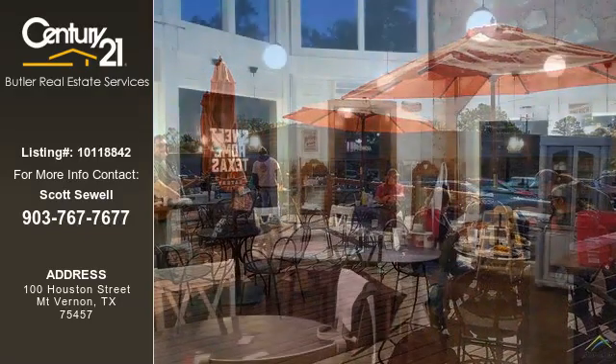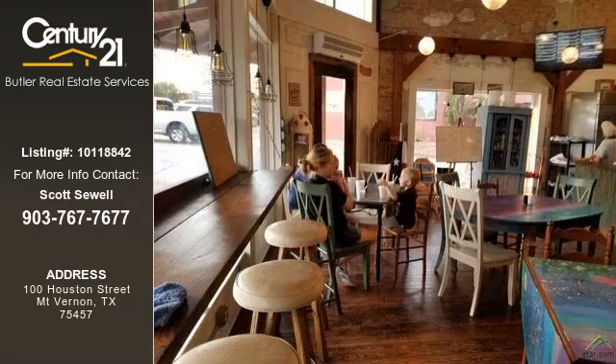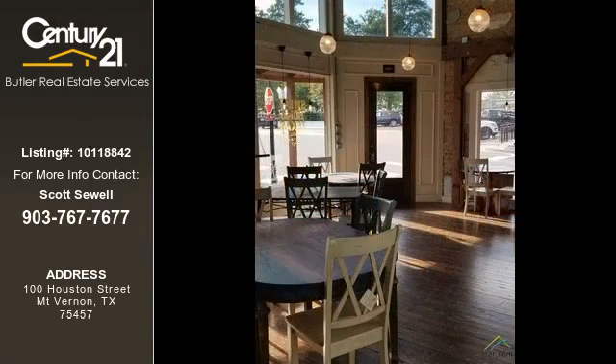For more information on this listing, or help finding your next property, contact Century 21 Butler Real Estate Services by calling 903-767-7677.